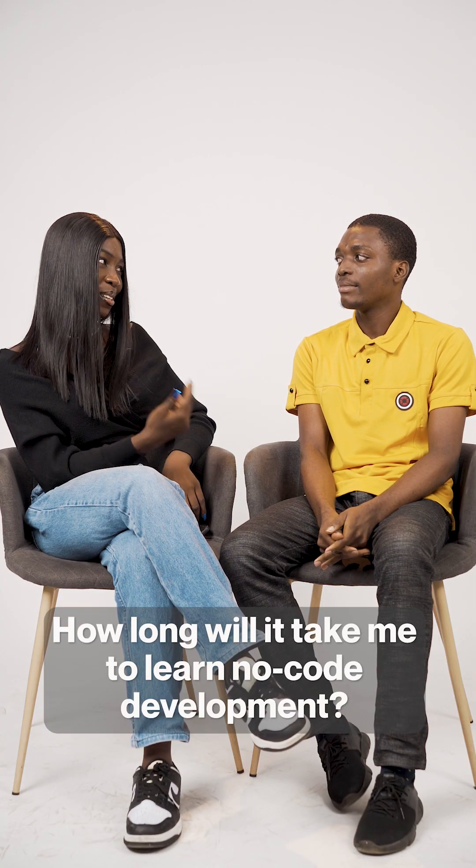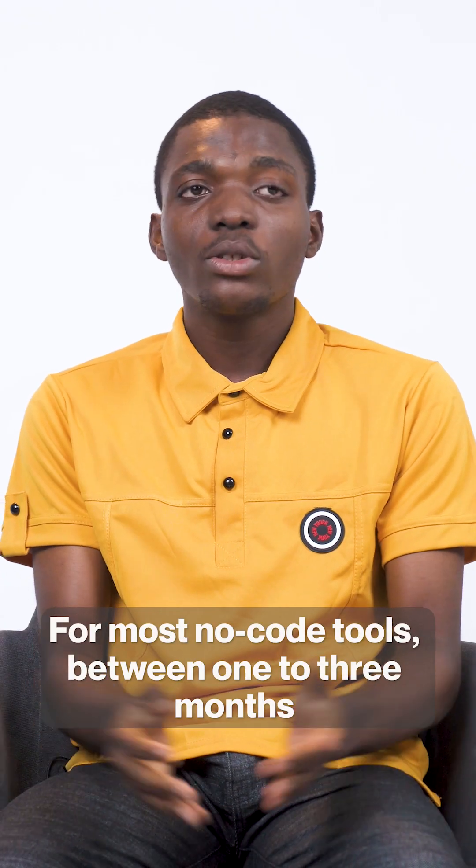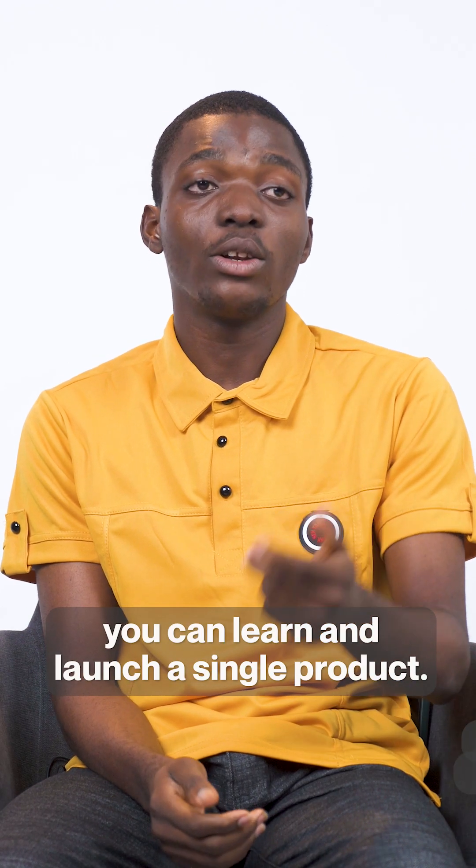How long will it take me to learn no-code development? For most no-code tools, between one to three months you can learn and launch a single product.